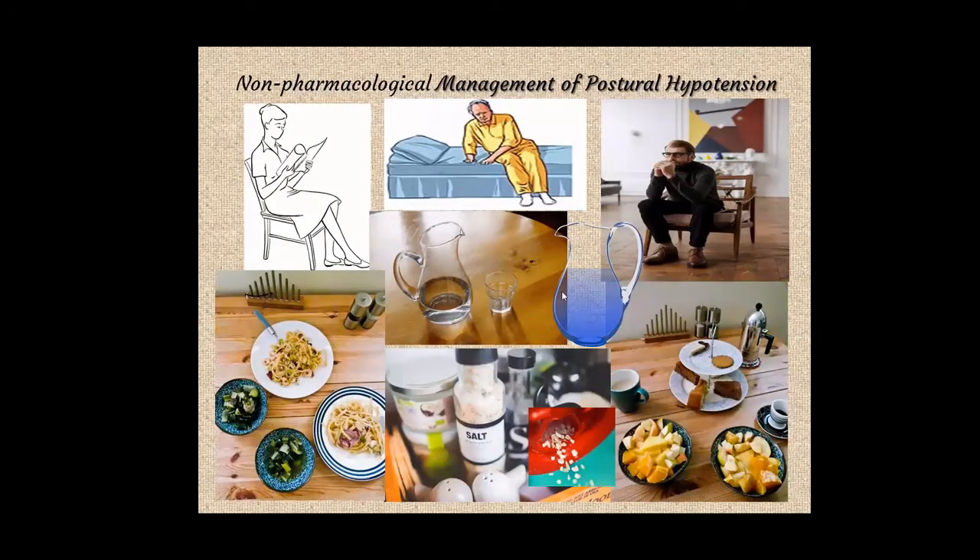Along with medical management, there are non-pharmacological interventions: taking rising from lying or sitting in stages, doing walking movements of the legs before rising, rising gradually and pausing before walking off to check for dizziness. Other advice includes increasing fluid intake and increasing salt intake for postural hypertension specifically, and taking meals in small portions, avoiding large meals — because during digestion of large meals blood tends to pool in the gut, adding to dizziness and the risk of falls.